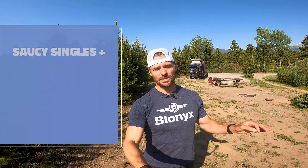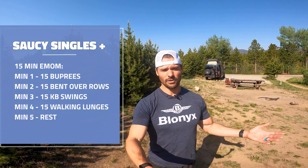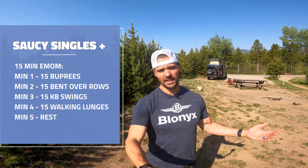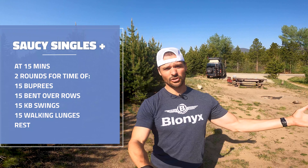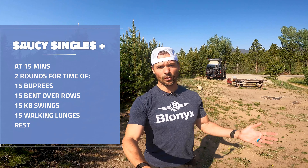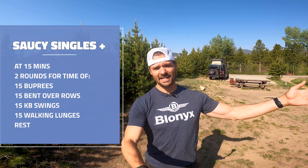It is 15 minutes where minute one is 15 burpees, minute two is 15 dumbbell bent-over rows, minute three is 15 kettlebell swings, minute four is 15 walking lunges, and minute five is rest. You have 15 minutes of that, then you do two rounds for time once you hit 15 minutes — straight through — and your goal is to get under 25 minutes. We're going to do this one right now.